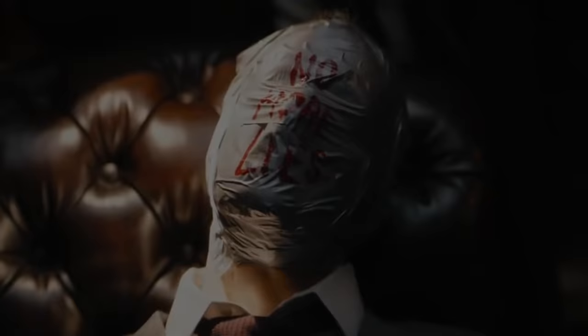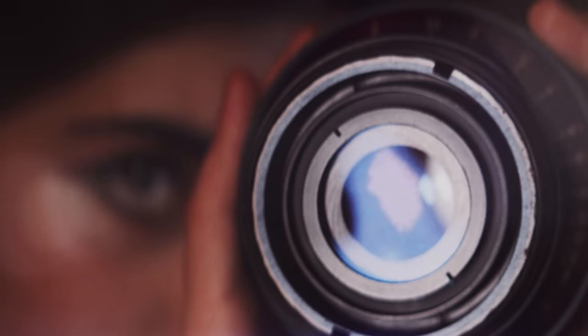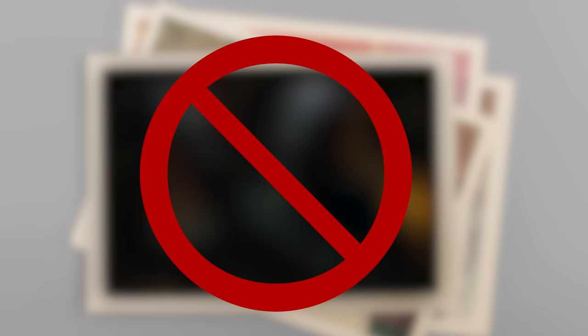The new image gives a clearer look at how Dano's version of the Riddler will be styled in the Matt Reeves-directed film. If the watermark on several versions of the photo currently circulating social media is to be believed, it may have come courtesy of Australian-based filmmaker and content creator Ryan Unicome. The original source of the leaked photo is unknown, but it seems to be part of a poster, calendar, or other piece of promotional artwork that hasn't been formally released yet.